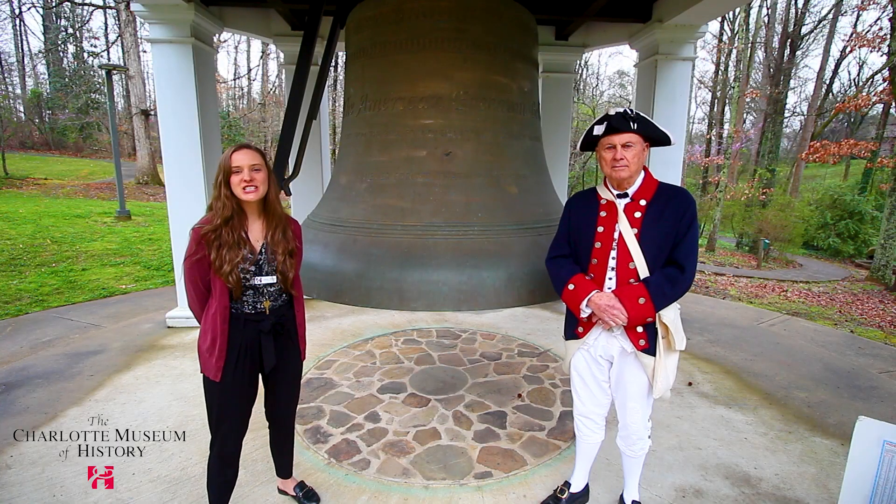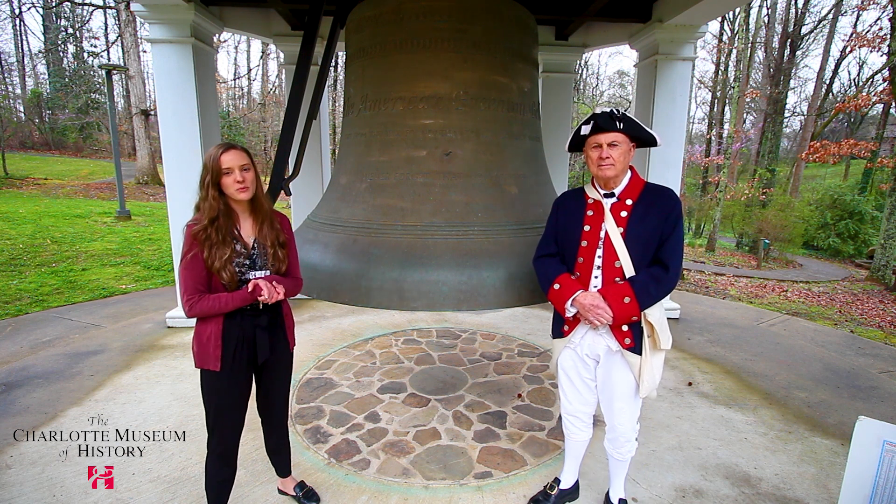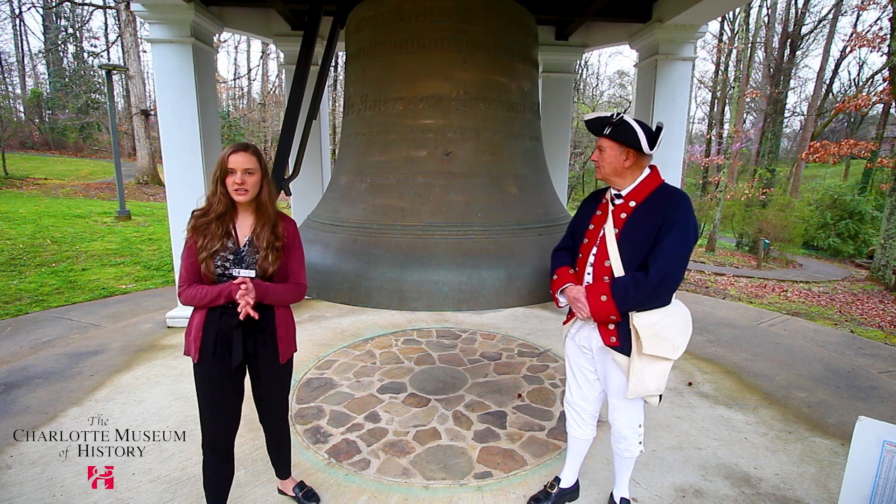I'm education specialist Lauren Wallace here at the Charlotte Museum of History. I'm standing here with one of our longtime volunteers, Tom Flieger. We are standing in front of the American Freedom Bell.